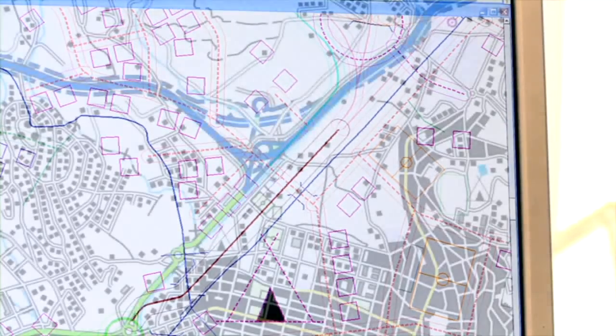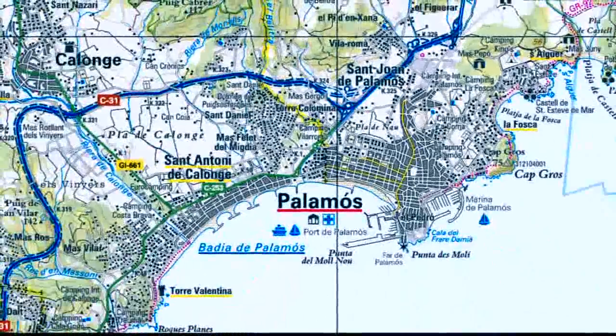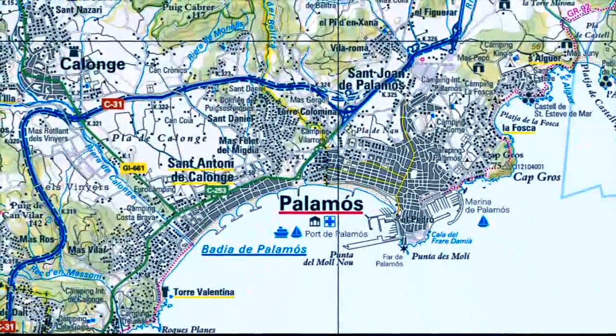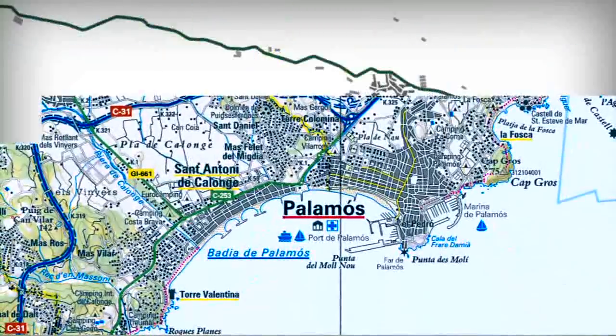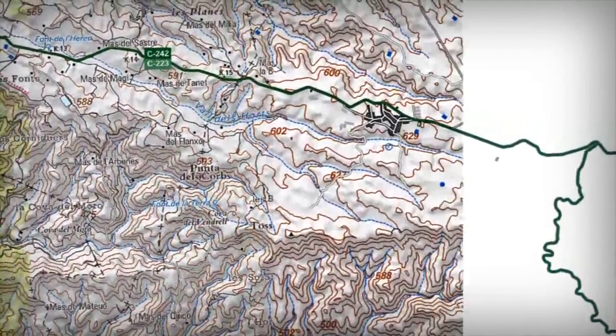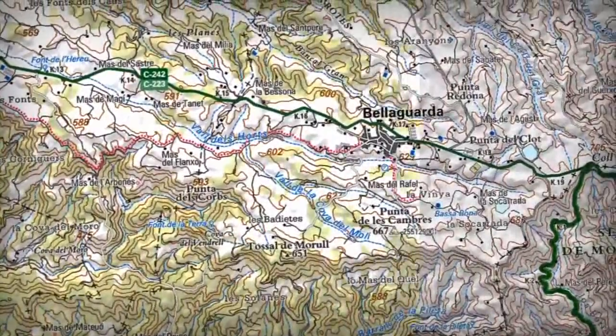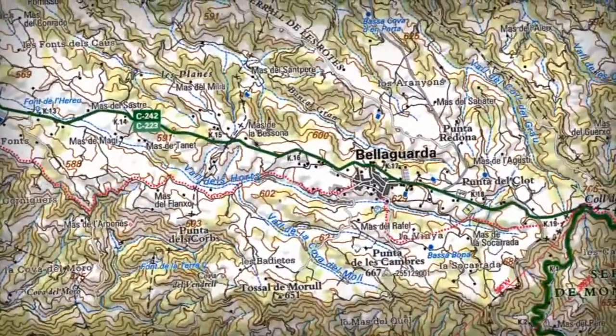També, i dintre de la planimetria, hi ha una sèrie d'elements que no es poden identificar en una imatge, normalment perquè són massa petits o són de caràcter virtual, com els límits administratius, espais naturals, projectes futurs, etc. Aquesta informació és molt important que aparegui en un mapa i això ens obliga a fer un seguiment constant de les fonts documentals i poder actualitzar els continguts dels mapes amb la informació més recent.